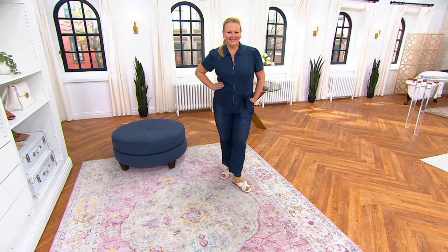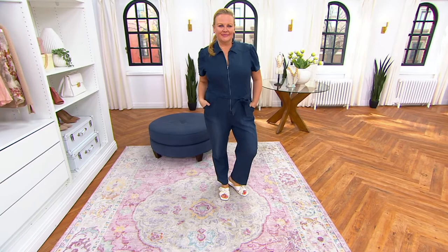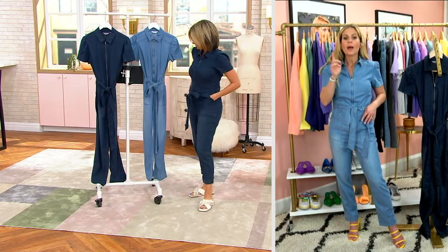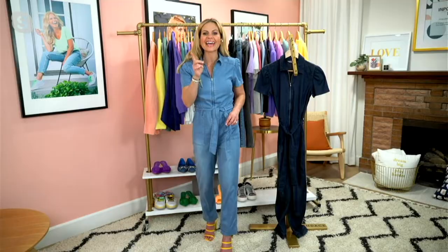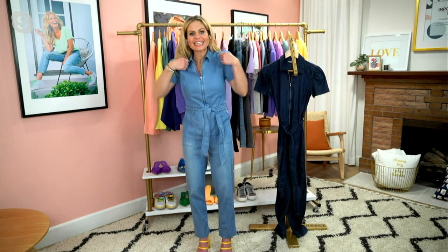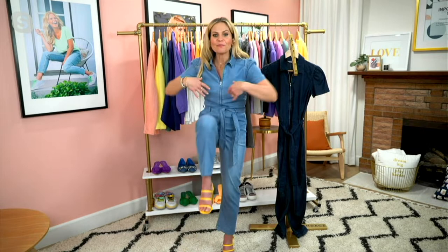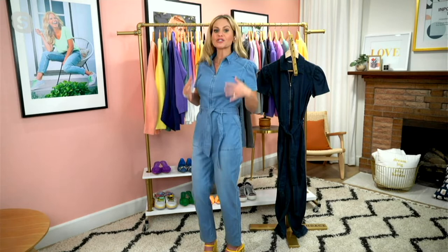For jumpsuits, I love them because it's like one-stop shopping. You don't have to think about anything else other than your shoes. You don't have to mix and match. But here's the thing that is tough about jumpsuits — sometimes they can be hard to get in, or you have to use the restroom and you have to contort your body to get out because they're stiff. This is not stiff. This moves so well, so when you unzip this it just falls off your shoulders. It's so easy to get in and out of, which is why this makes it top-notch, one of my favorite pieces in the collection.